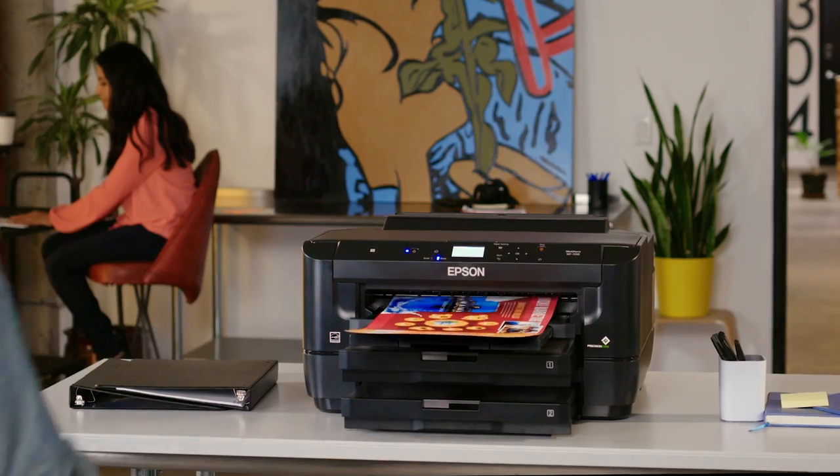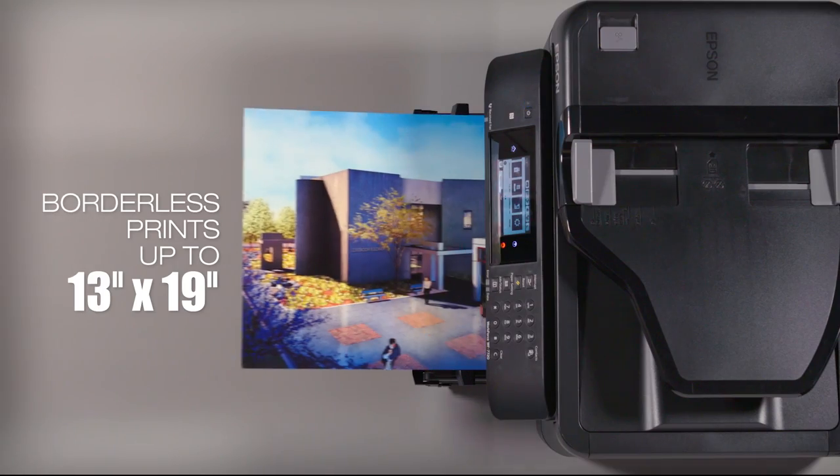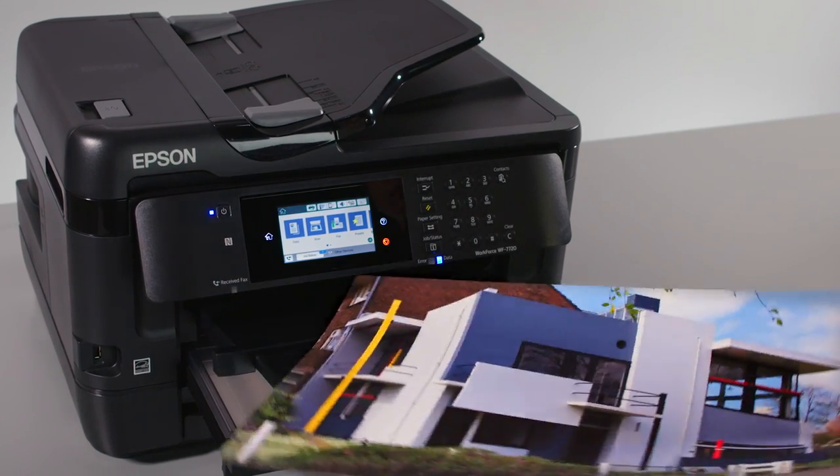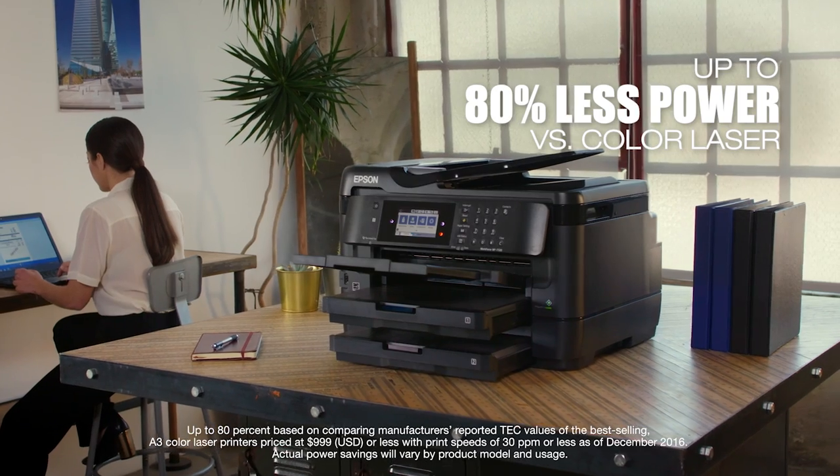Exceptional quality is right at your fingertips, with no trip to the print shop required, up to 13 by 19 inches, so you can think big, even while consuming up to 80% less power than with color laser printing.